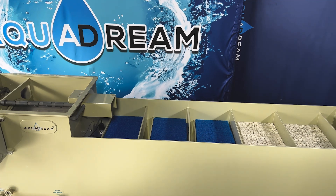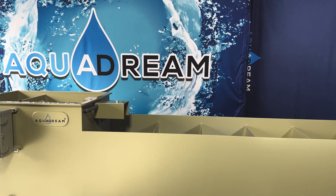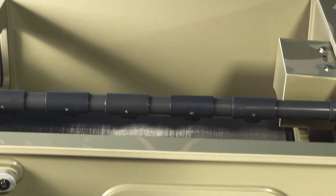Built to provide both power and efficiency, this filtration system offers a robust solution for Koi enthusiasts and pond owners, guaranteeing an optimal habitat for your fish with clean, oxygen-rich water.